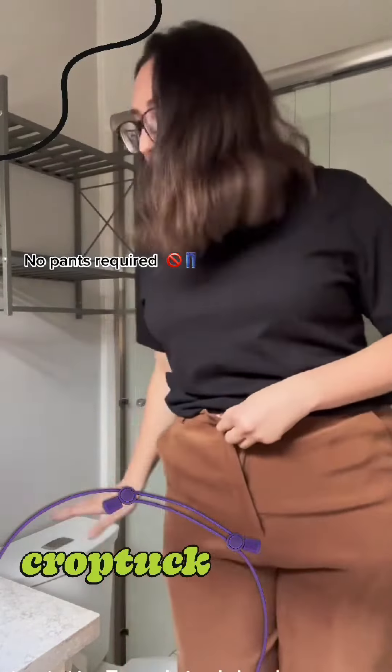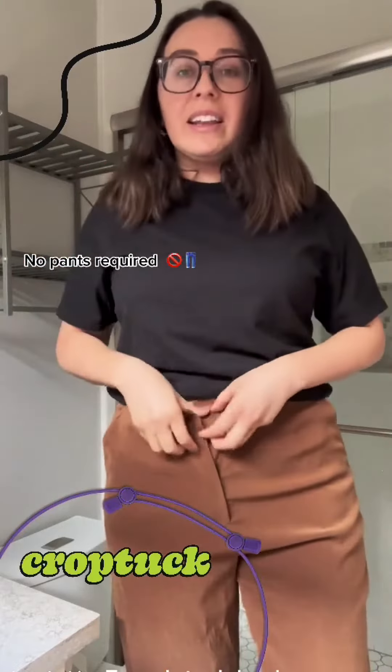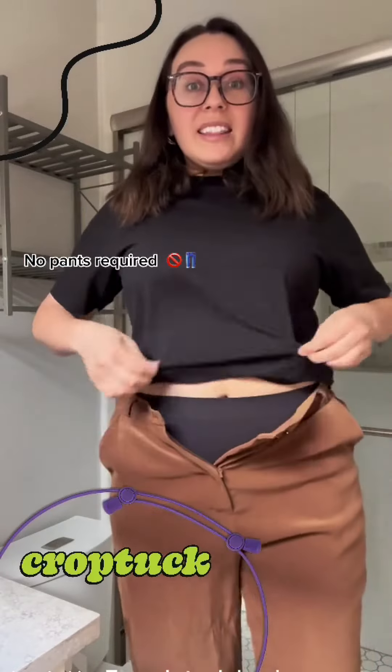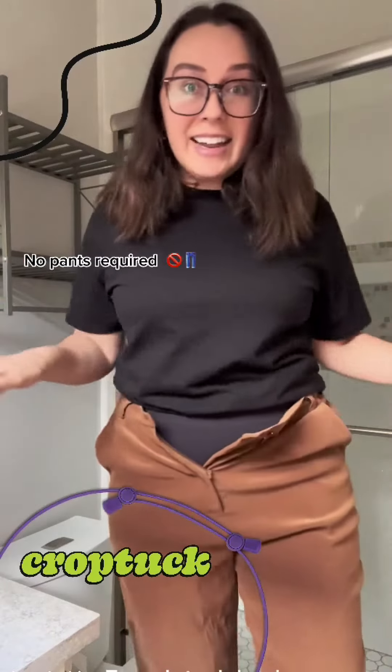I am also not a giant — I'm on a stool because of the light and everything. This is PG; these are just my boy shorts. But every time you go to the bathroom, this tuck looks exactly the same.